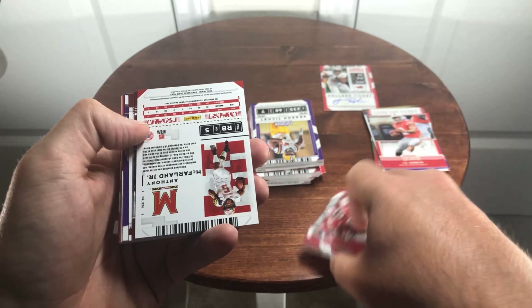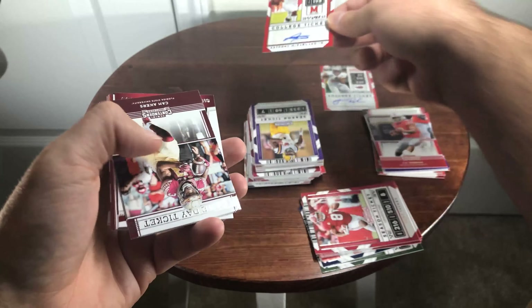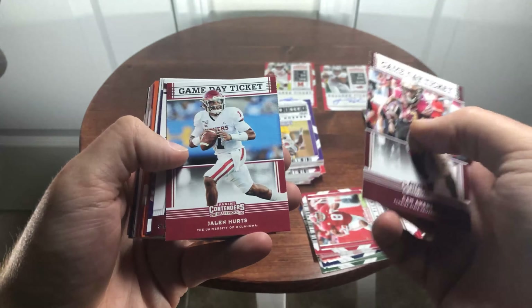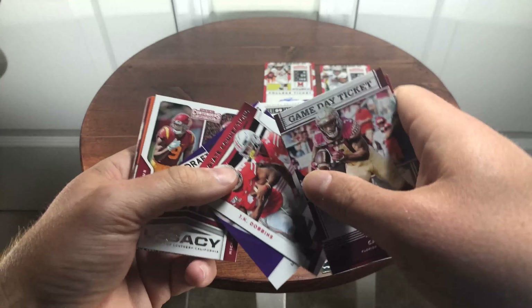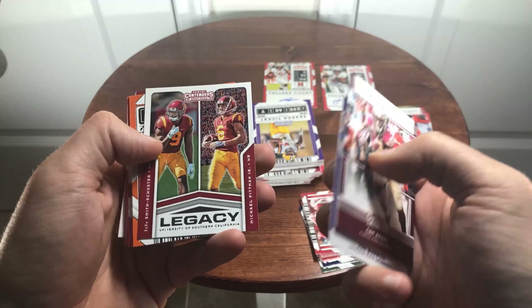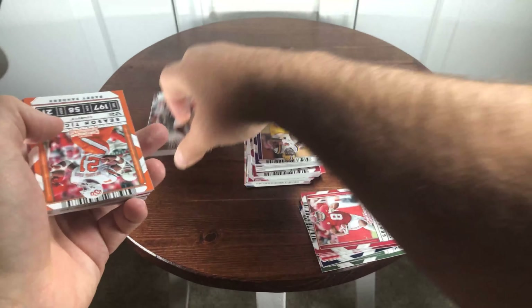Sorry, I just gotta take it all in. Anthony McFarlane Jr. auto — and there's the Joe Burrow. I never know how to sort through these right.